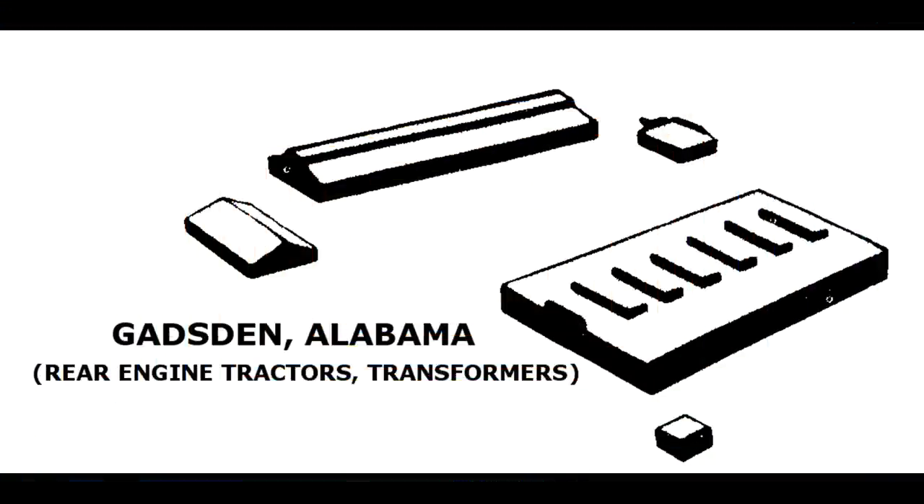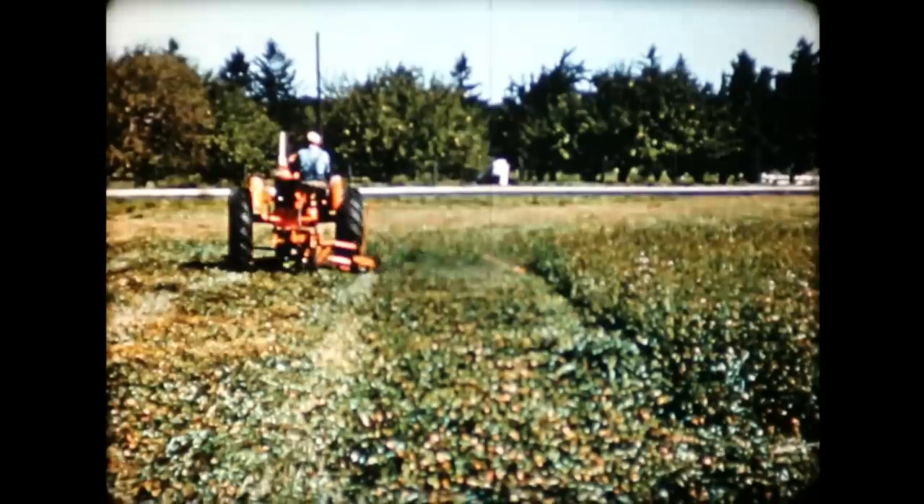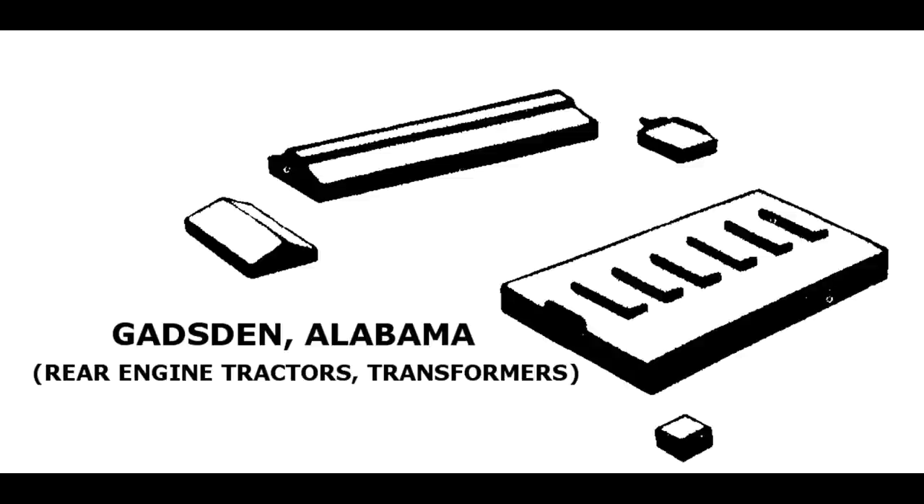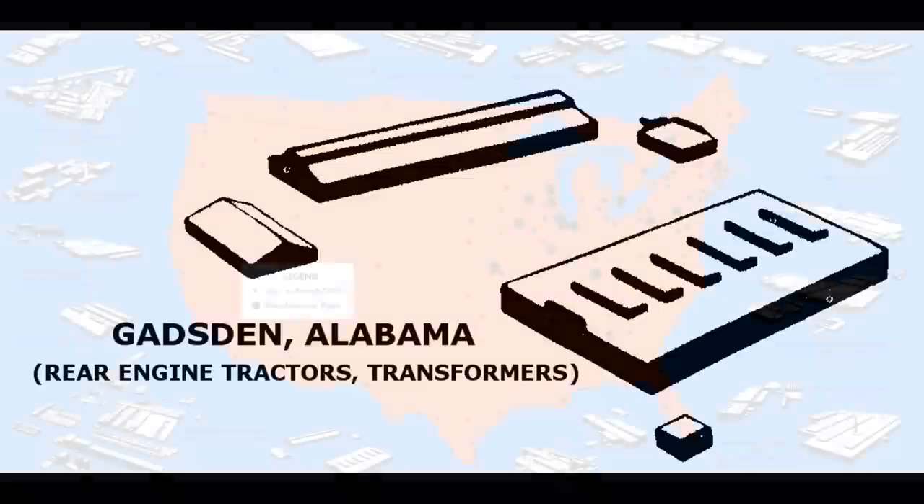Gadsden, Alabama — home of the Allis-Chalmers G, also the home of the number seven mower, and the early home of Allis-Chalmers Cotton Pickers. Some transformers were made there as well. Allis-Chalmers closed the plant in 1984. It's now the home of Stamped Products Incorporated.